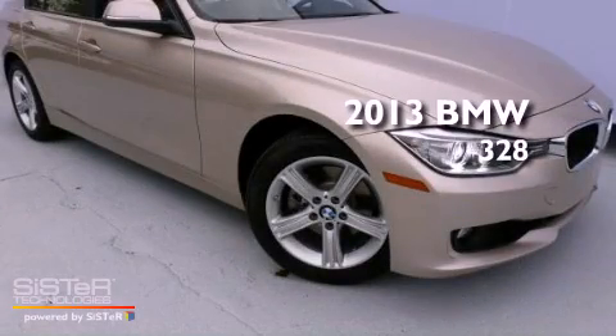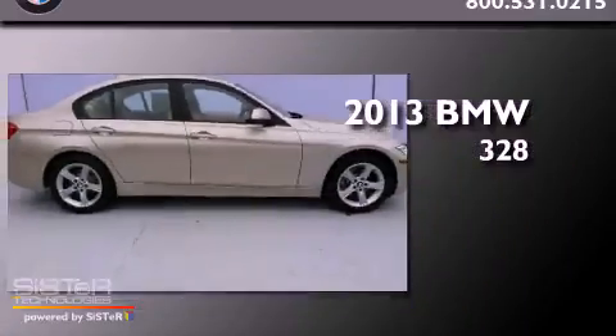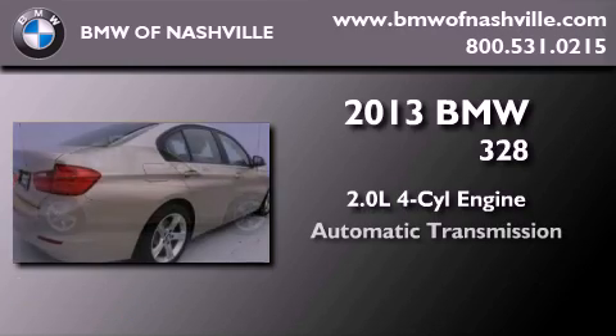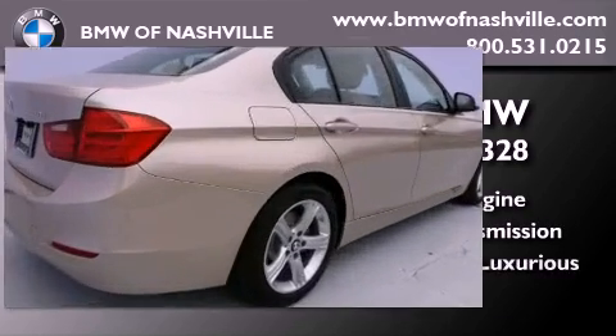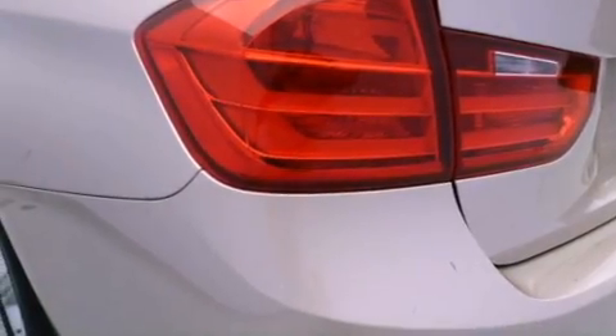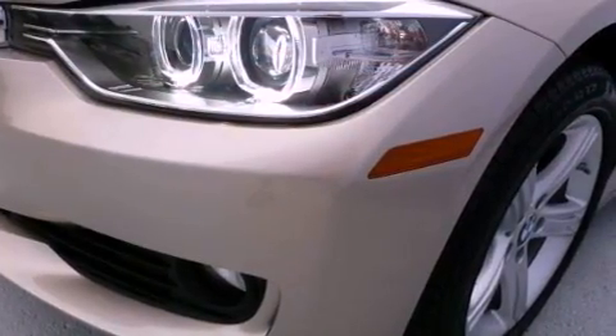This is a brand-new 2013 BMW 328. It has a 2.0-liter four-cylinder engine and an automatic transmission. Its top features and packages include the premium package, a power moonroof, heated front seats, and high-intensity discharge headlights.